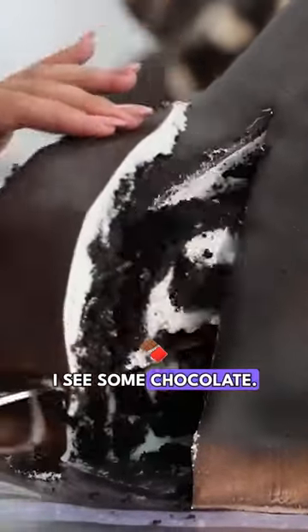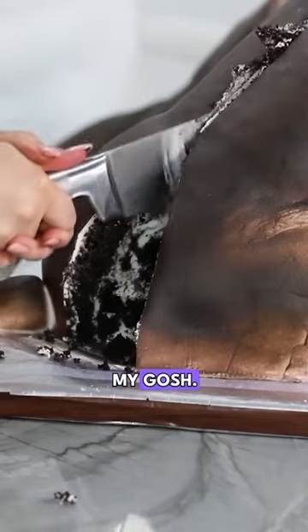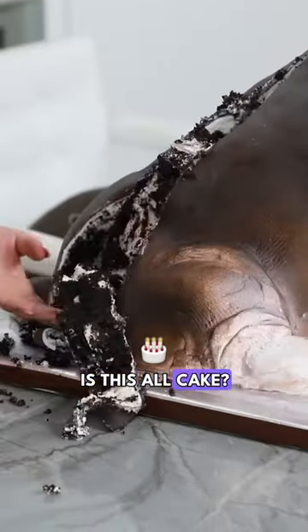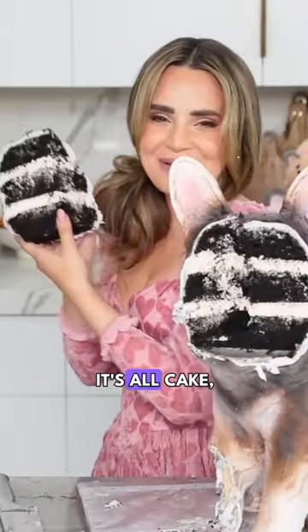Oh, I see some chocolate! Chocolate with salted caramel. Mmm! Oh my gosh, is this all cake? Shut up! No way! It's cake! It's all cake, baby!